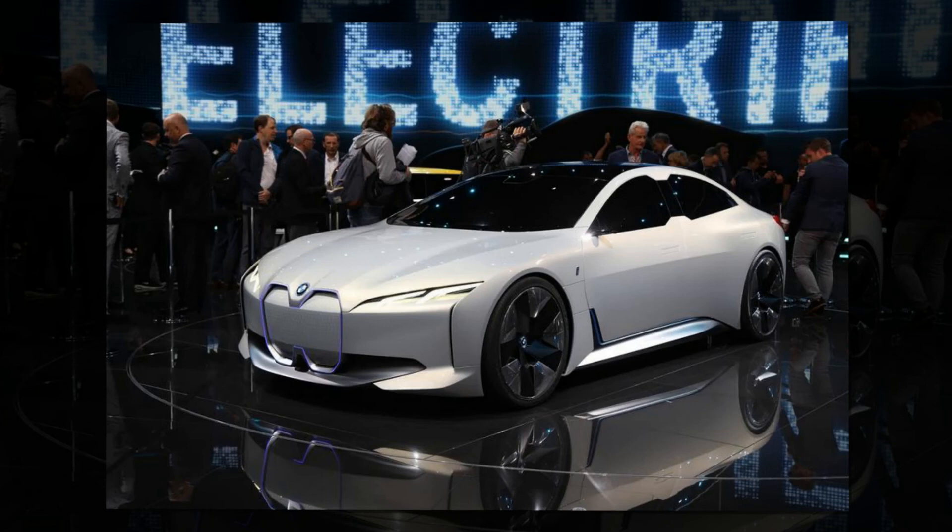Both architectures will be 48V, creating mild hybrids of even the standard internal combustion engine cars, which BMW will continue to offer. BMW i boss Robert Urliner also confirmed every BMW brand will be electrified, including Rolls-Royce.